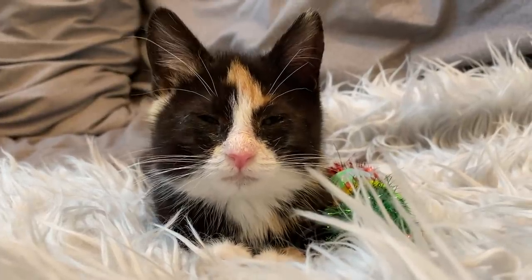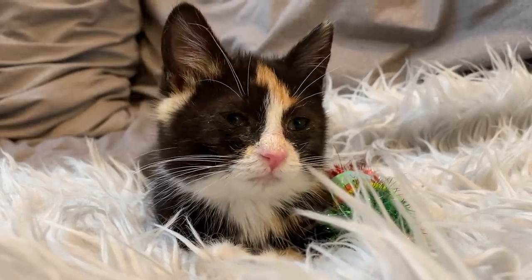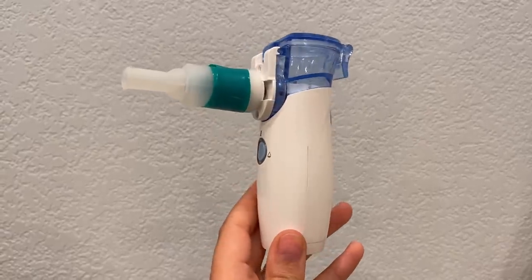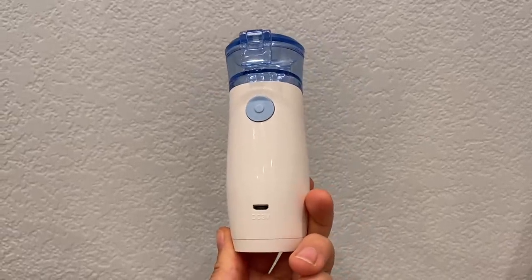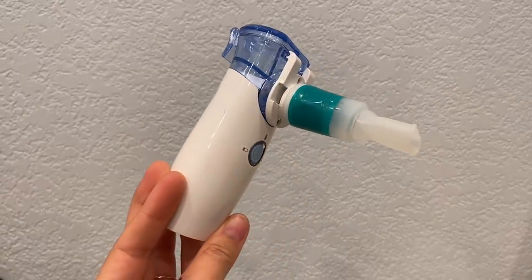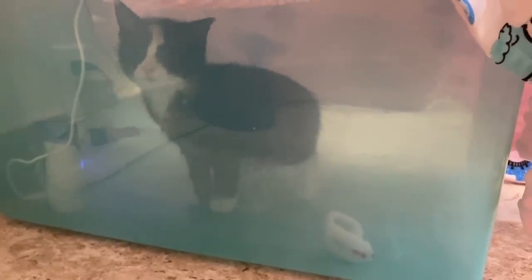Our veterinarian recommended that I start giving her some nebulizer treatment. A nebulizer is a super handy tool that any foster parent should have on hand. They're affordable, they're easy to use, and today I'm going to show you how I use mine with Svetlana so that it empowers you to feel like you know how to use nebulizer treatment at home with your foster kittens.